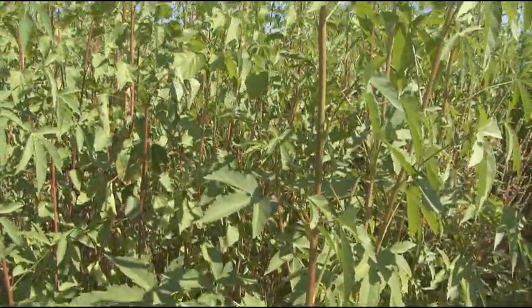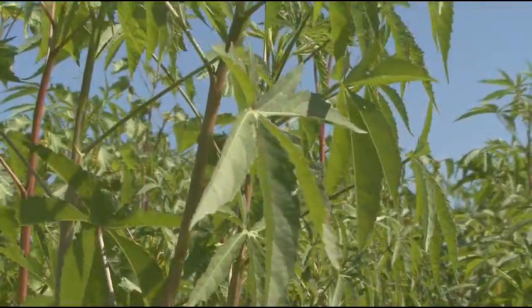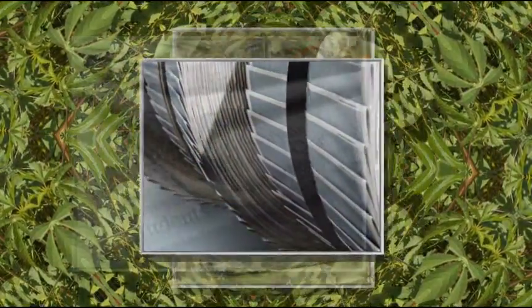This is a Kenaf plant, a fiber crop that's closely related to cotton. Kenaf has been used for hundreds of years to produce twine and rope, but it was only in the last 50 years or so that it was determined that Kenaf was an excellent source for a large range of paper products, including newsprint.